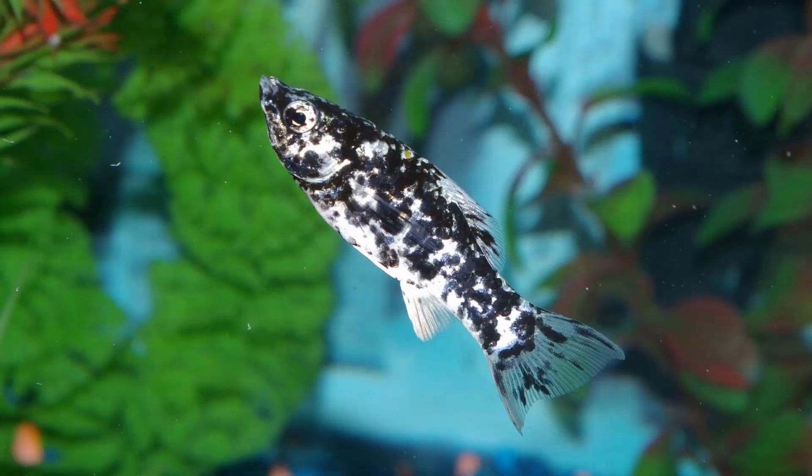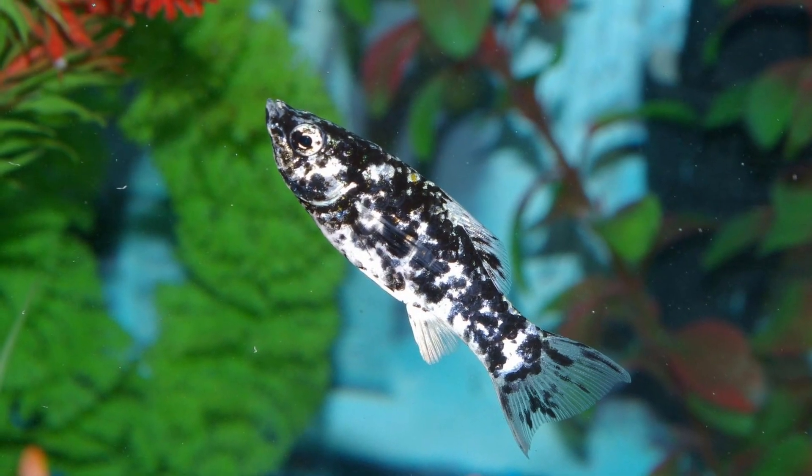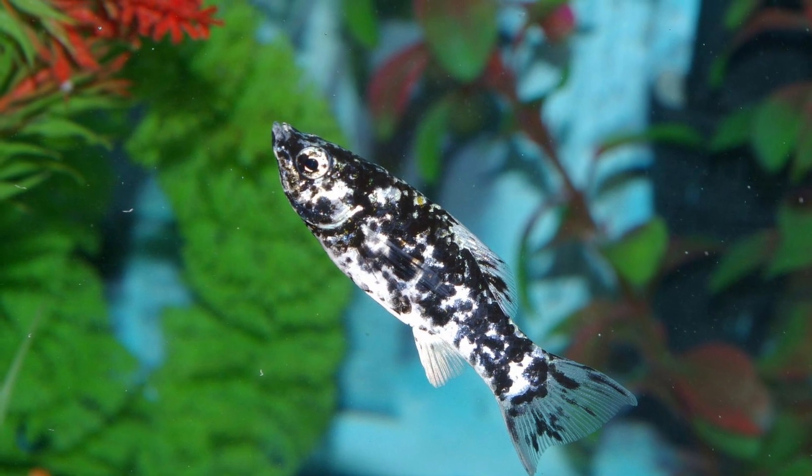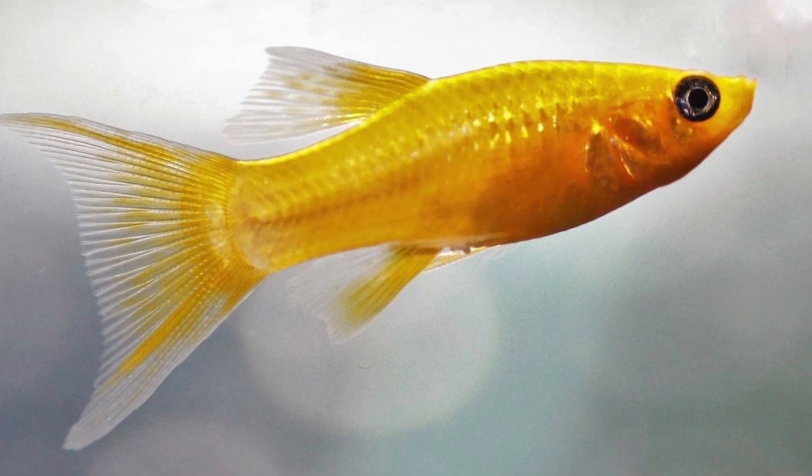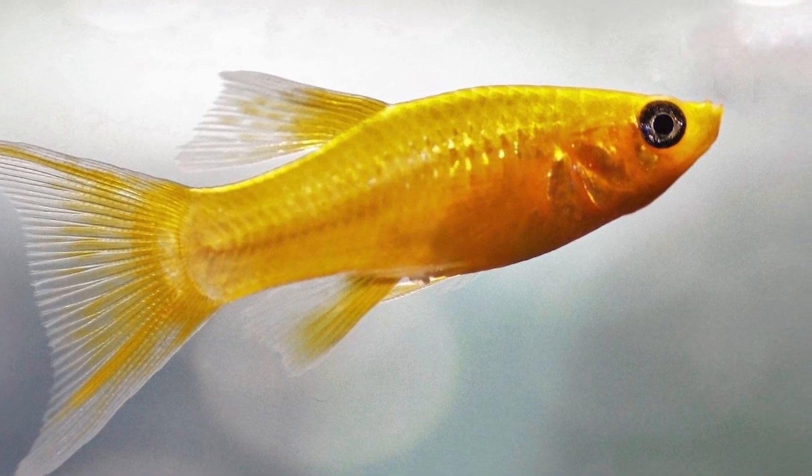You can get mollies in a ton of different varieties and colors. Some varieties include the lyretail, the dalmatian, and the balloon molly. My personal favorite is the lyretail, which has a more natural look to the fish. There's also the sailfin molly which I really like too. Just pick and choose!